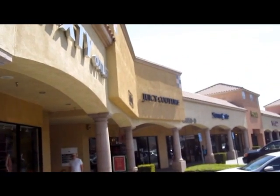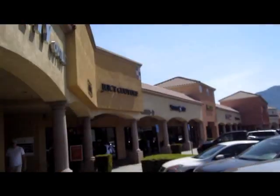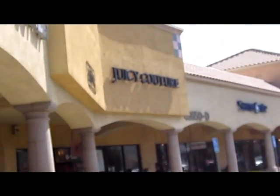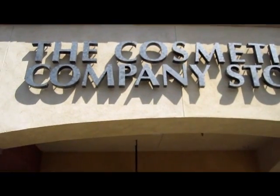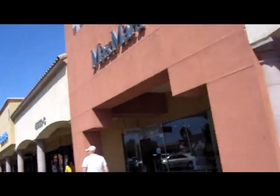Juicy Couture is right over there. We are going to go inside of the Cosmetics Company Store — that's what you want, that's your CCO — so we're going to go inside and see how much trouble I get in for videotaping, but I'll show you when we get inside. Bye.